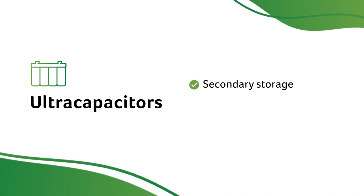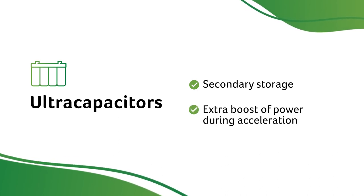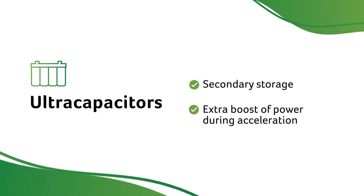Like lead-acid batteries, ultra-capacitors are used as secondary storage devices. They can also give EVs an extra boost of power during acceleration.